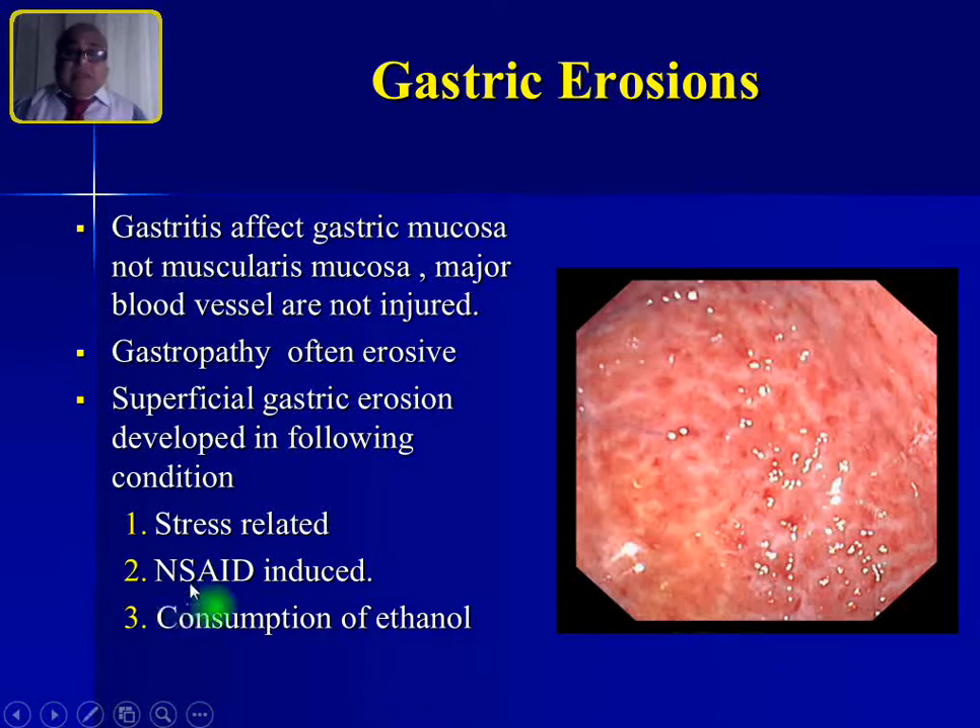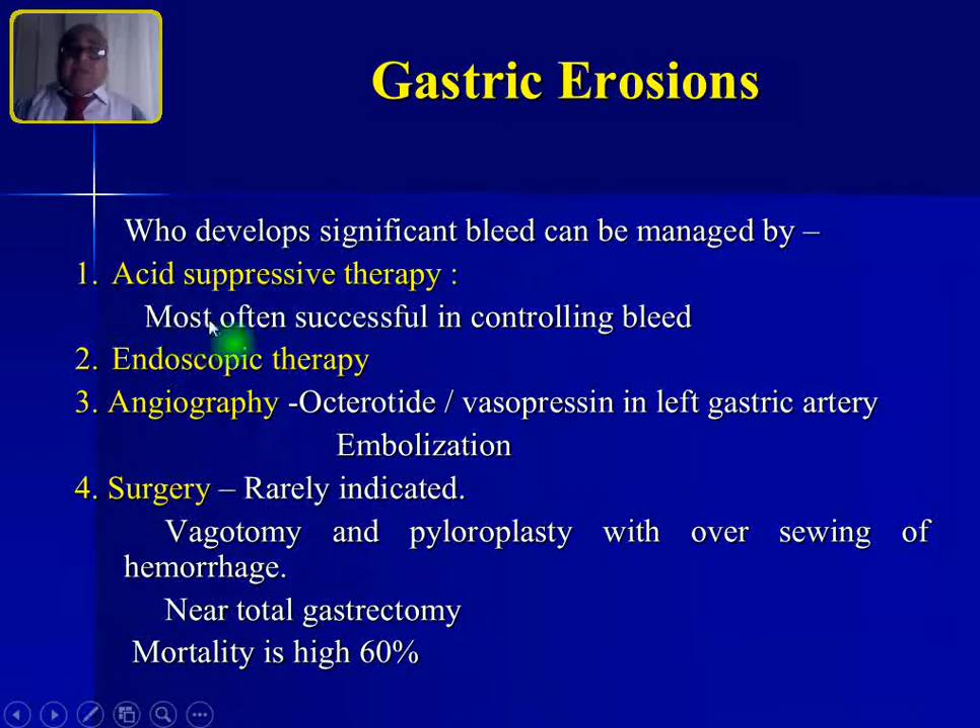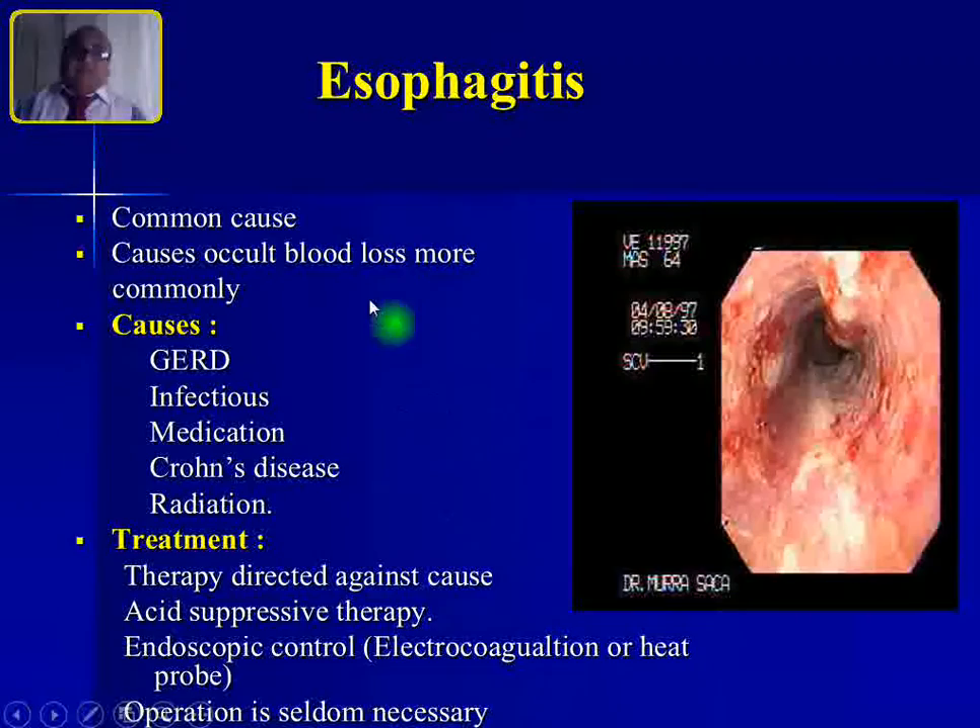Gastric erosions are common after NSAID use, stress — Curling's and Cushing's ulcers — or alcohol consumption. Treatment options include acid-suppressive therapy with PPI, endoscopic control of bleeding, angiography with vasopressin infusion, octreotide, or therapeutic embolization. Surgery is rarely indicated. If surgery is necessary, vagotomy and pyloroplasty with oversewing of the hemorrhagic area, or even near-total gastrectomy, can be performed, but surgical mortality is very high at 60%.